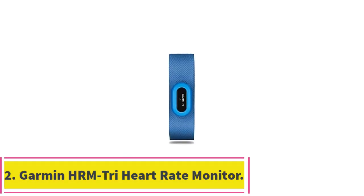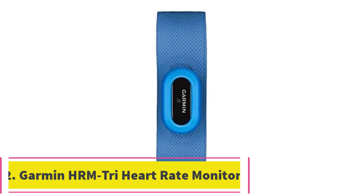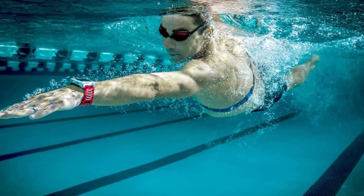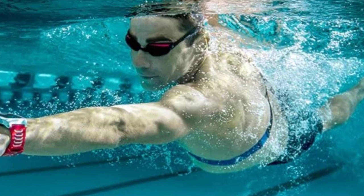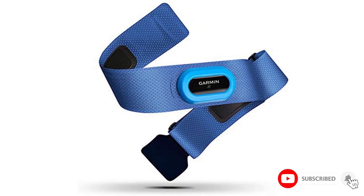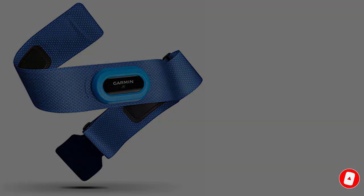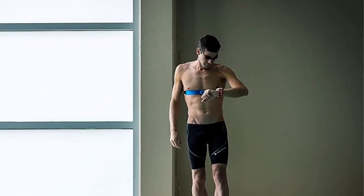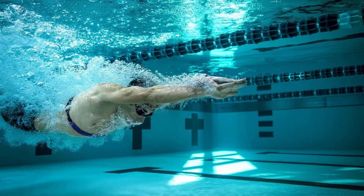At number 2: the Garmin HRM Tri Heart Rate Monitor. It's a little more expensive than the run-of-the-mill heart rate monitor, but the Garmin HRM Tri is laser-focused on a very specific niche — dedicated triathletes who are already invested in a Garmin wearable like a Garmin Forerunner 945 or Fenix 6. That's because this HRM works with ANT Plus only, no Bluetooth. But in exchange, you get an accurate, comfortable chest strap monitor that is just as good at tracking your heart rate underwater as above.